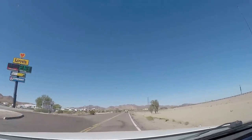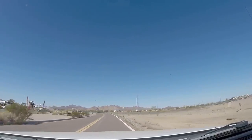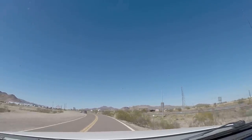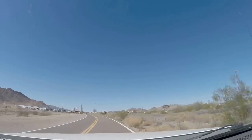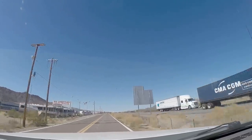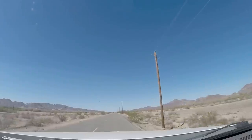We're now on Dome Rock Road heading west — it's like a frontage road right next to the interstate on the south side. There are some old cars out here and an RV dealership, but this road will take us all the way out to the BLM land and Dome Rock. This is where the BLM land is — you can stay out here for free for 14 days. We're going to go out there and show you that quick and show you Dome Rock.